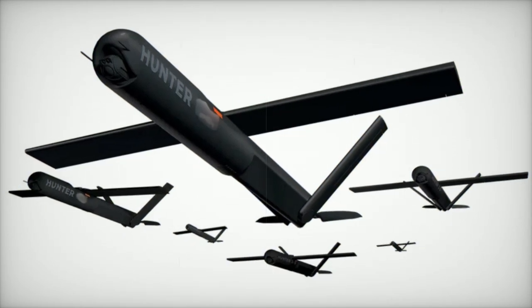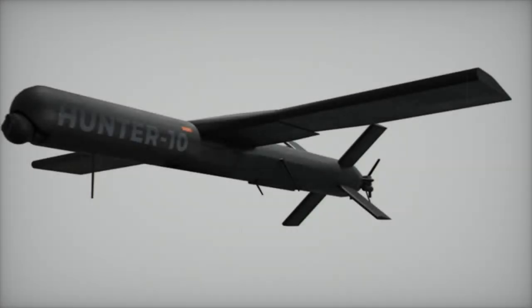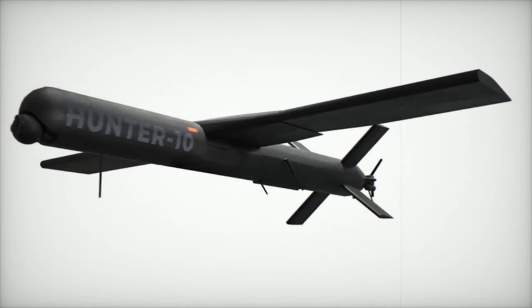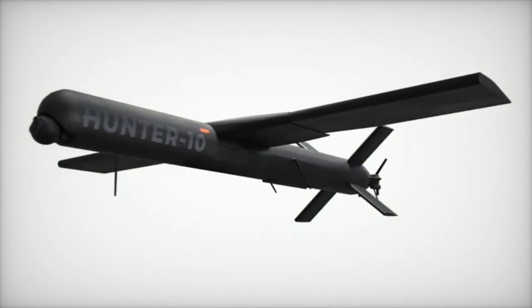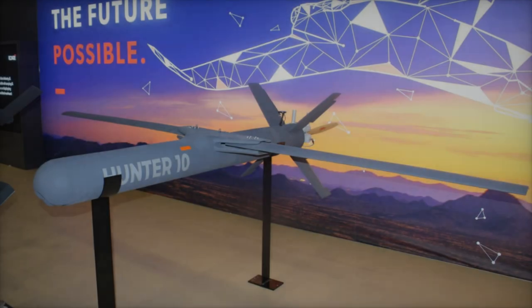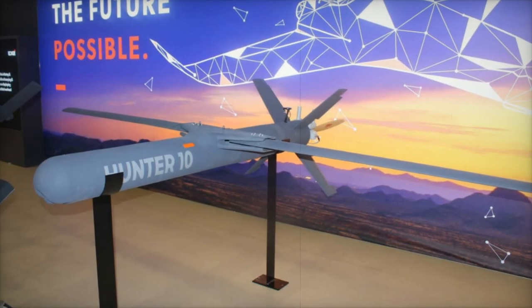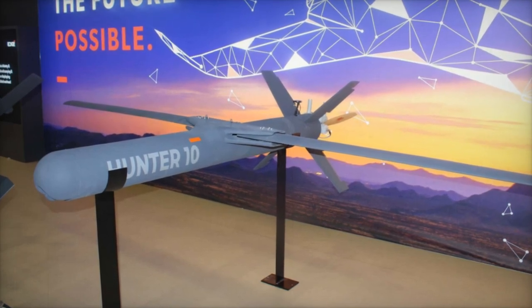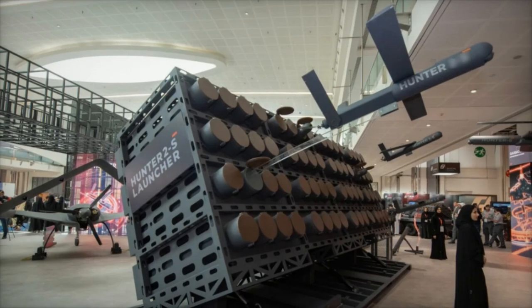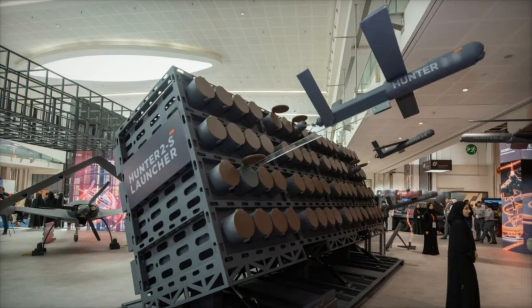Measuring 2.85 meters in length and boasting a wingspan of 3.6 meters, the Hunter 10 is optimized for flight stability and maneuverability in complex combat scenarios. Its total flight time of 150 minutes ensures it can cover extensive distances while maintaining a persistent presence in the air, an essential asset for reconnaissance and observation prior to a strike.